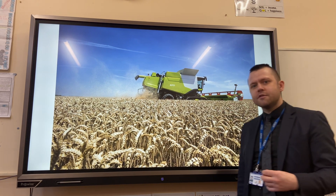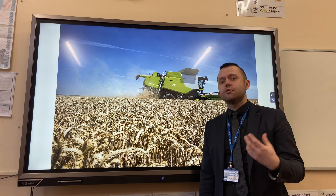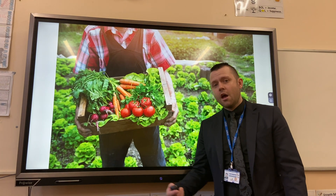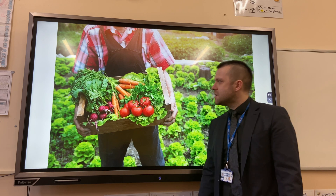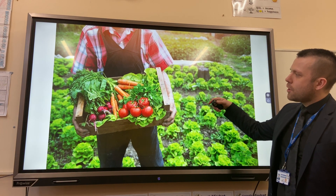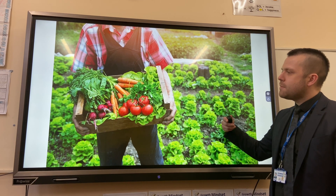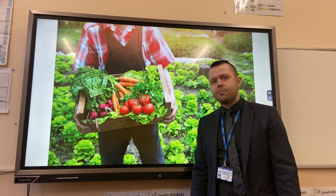agribusiness invests high amounts of money in technology such as combine harvesters, so we can produce large amounts of food in the UK. Another option for UK farmers is agricultural developments in organic produce, which is when farmers don't use machinery or chemicals, and the food they produce is of brilliant quality.